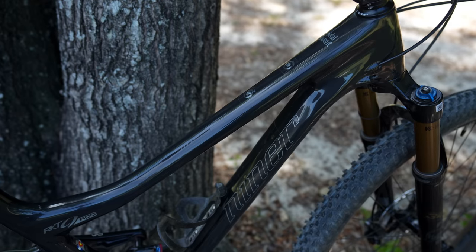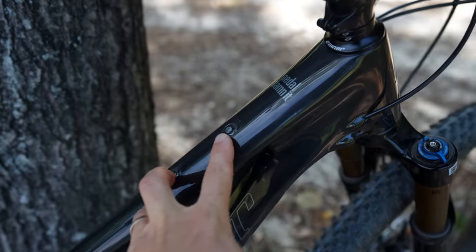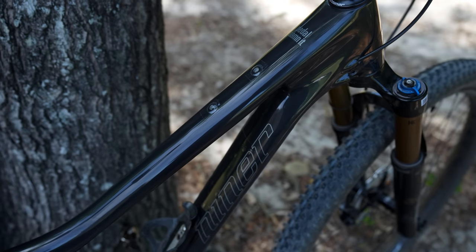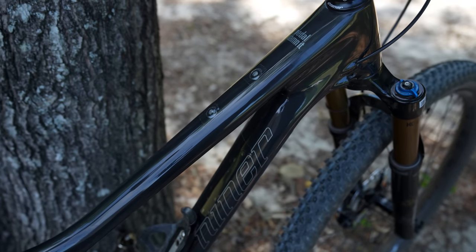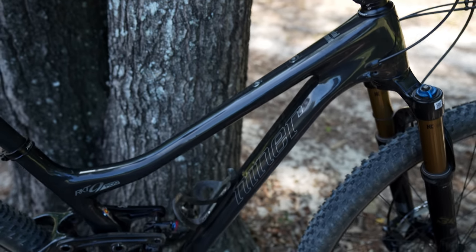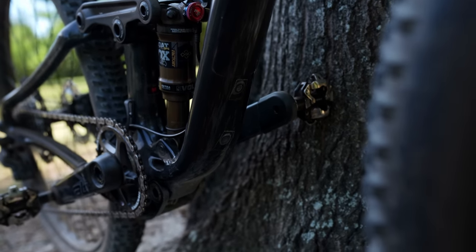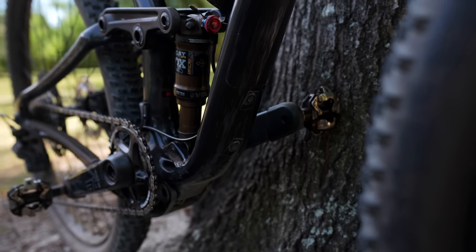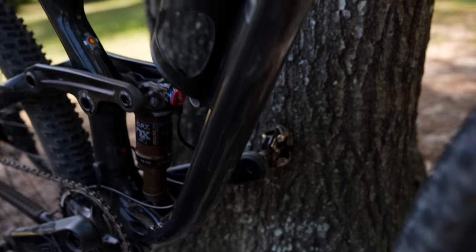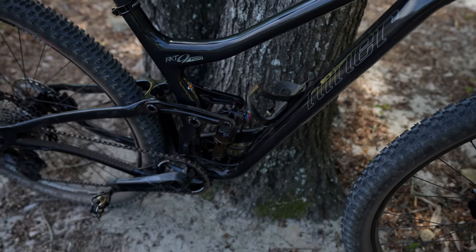One thing that's also new on the frame is bosses on the top for a bento box. So if you do marathon style events you can grab a bar, a gel, or keep a tube in there. There are also bosses underneath for a water bottle under the down tube — not my thing, but if you want a second water bottle outside the main triangle you now have that option.